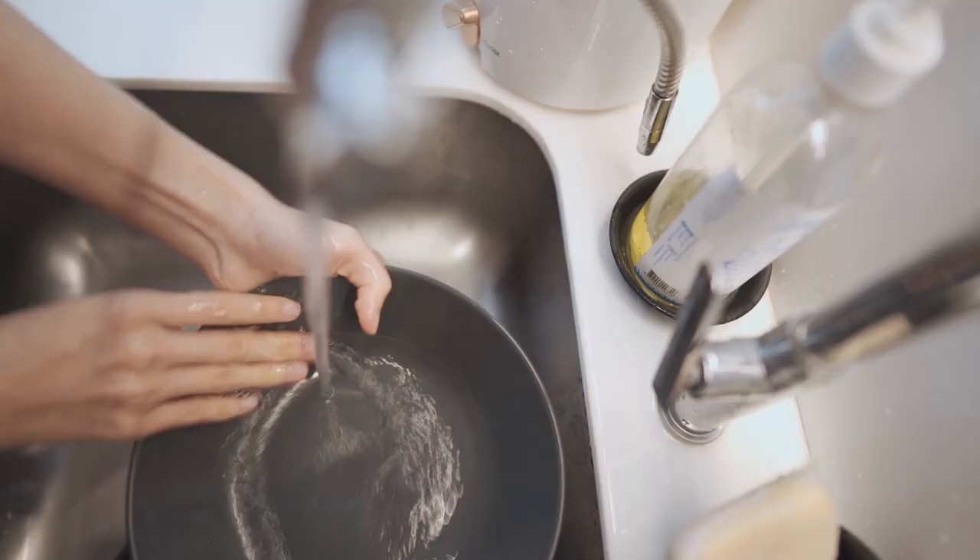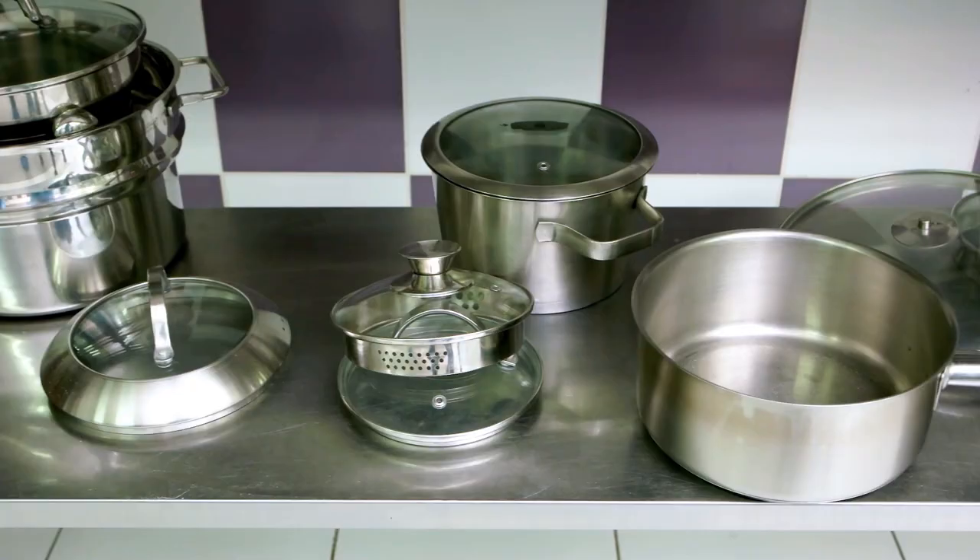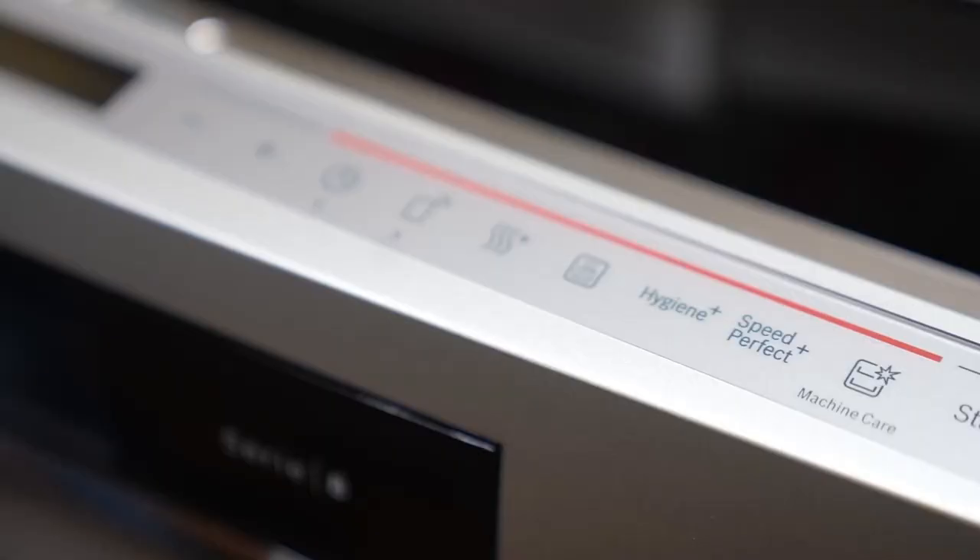Are you tired of scrubbing utensils? Do you struggle with enough clean plates to keep up with parties? Having trouble fitting different size things in your dishwasher?